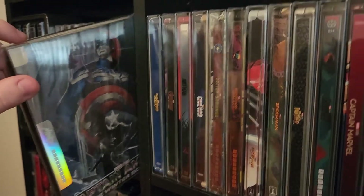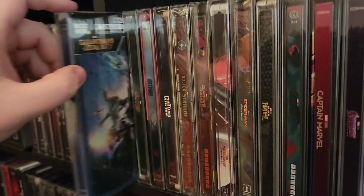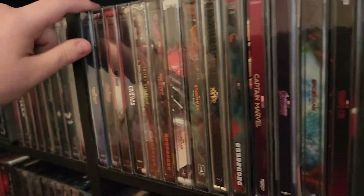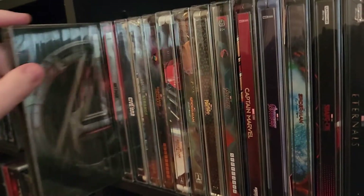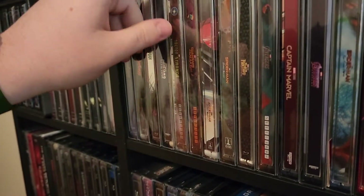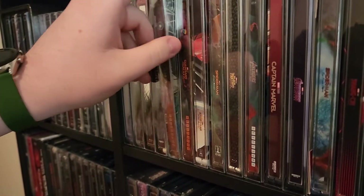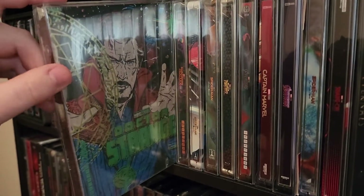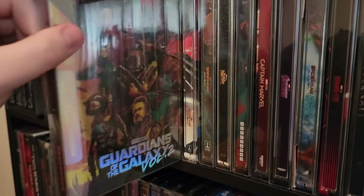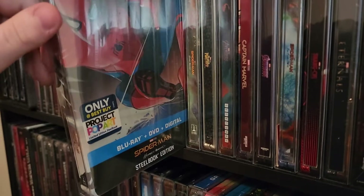This is a new Mondo one — Captain America: The Winter Soldier, Guardians of the Galaxy, another Age of Ultron, Ant-Man, Captain America: Civil War, the Mondo Doctor Strange, the Mondo Guardians of the Galaxy Volume 2.